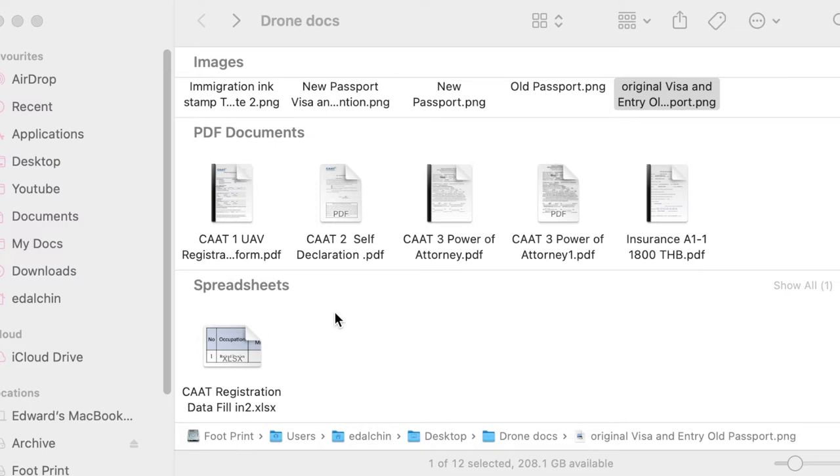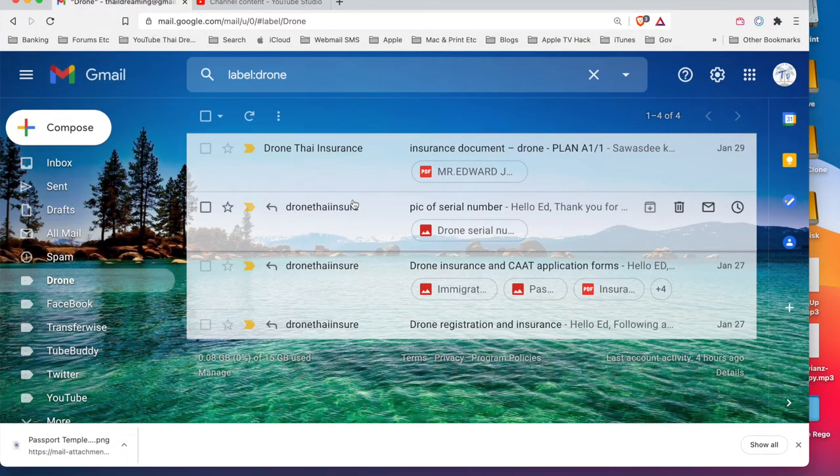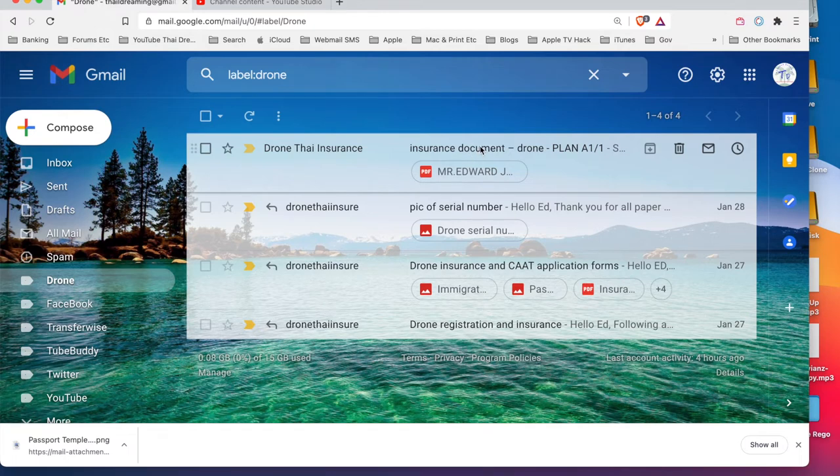I did the spreadsheet in Numbers on Mac and then converted it back to XLSX format. You can do it on a Mac if you don't have Microsoft Office - Numbers is the Mac equivalent of Excel. I did all that and finally yesterday I got back the email from them with the insurance document.